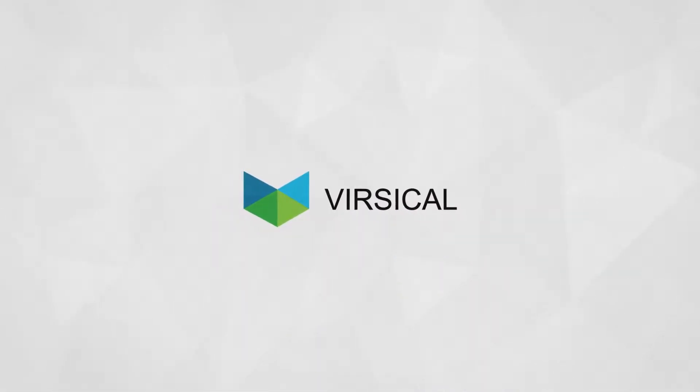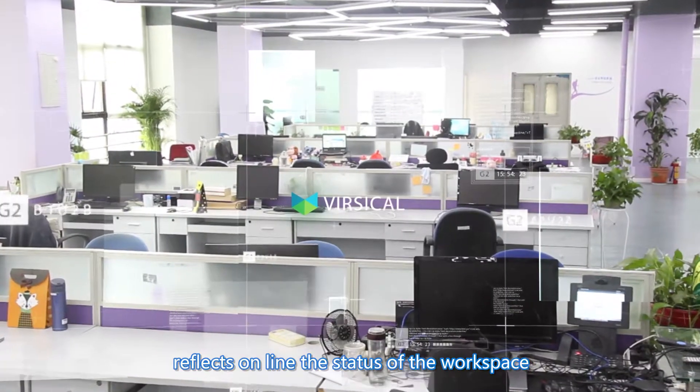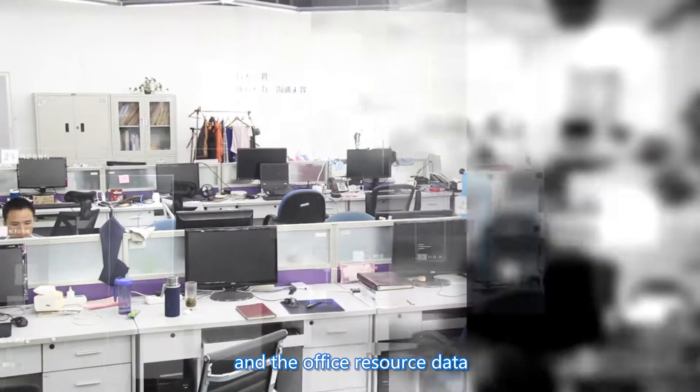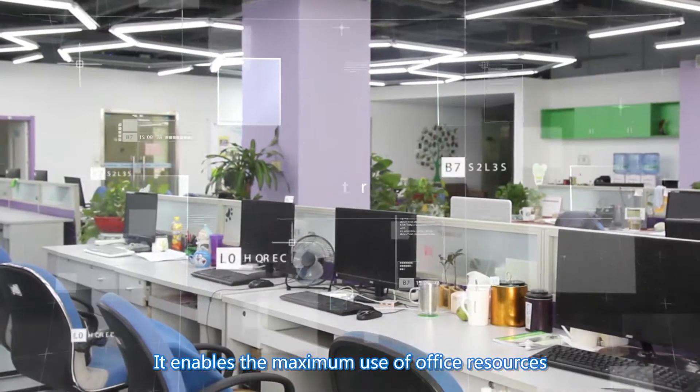The Next Generation Smart Office. Versicle Smart Workspace System reflects online the status of the workspace and the office resource data. It enables the maximum use of office resources,